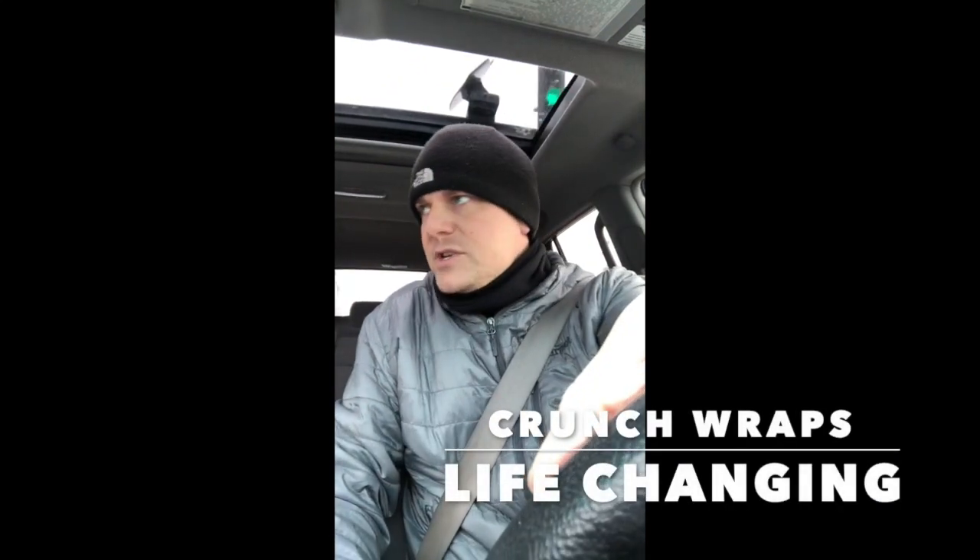Hey guys, Rod Ripper Jake here. I'm on my way out, at a red light downtown Oskaloosa, heading to Rod Ripper headquarters with AK and maybe Rod Ripper Eric. Before I do that, I got to take care of the Rod Ripper nation by picking up a healthy breakfast — our favorite Crunchwrap from Taco Bell. Stay tuned, we're going ice fishing today, hitting some new spots and looking to get on some bigger fish.